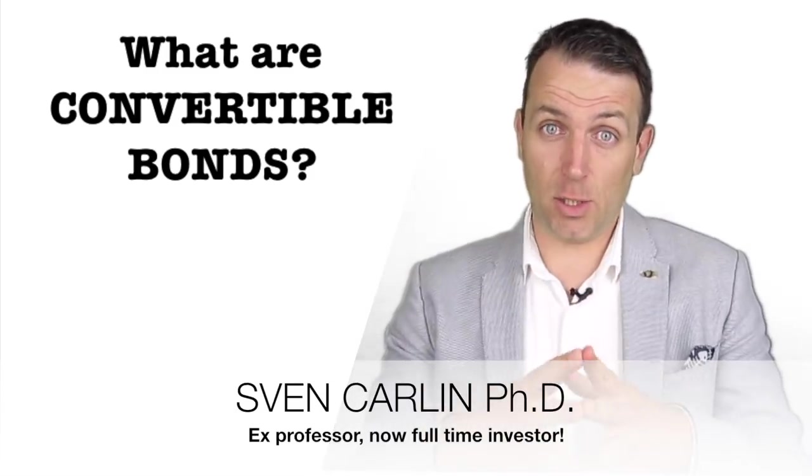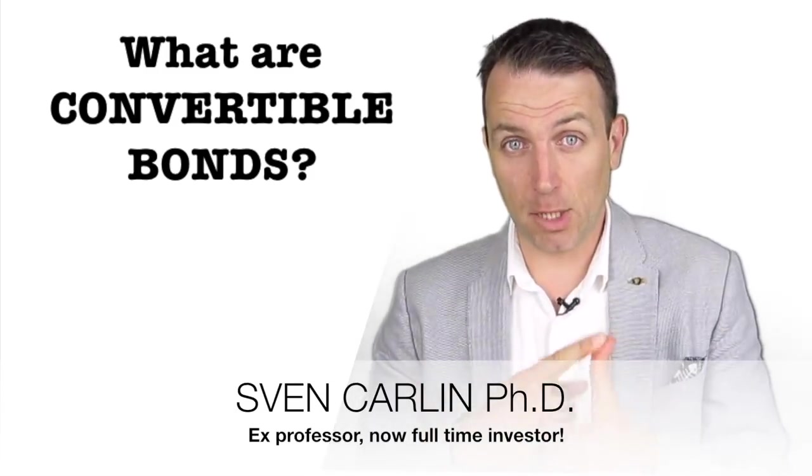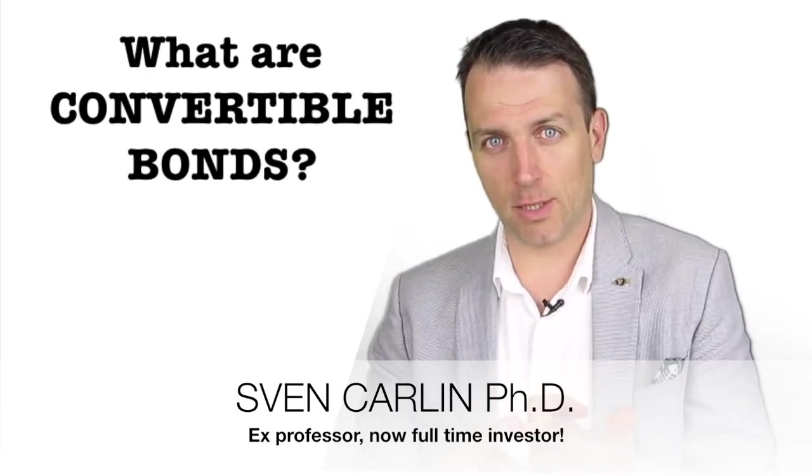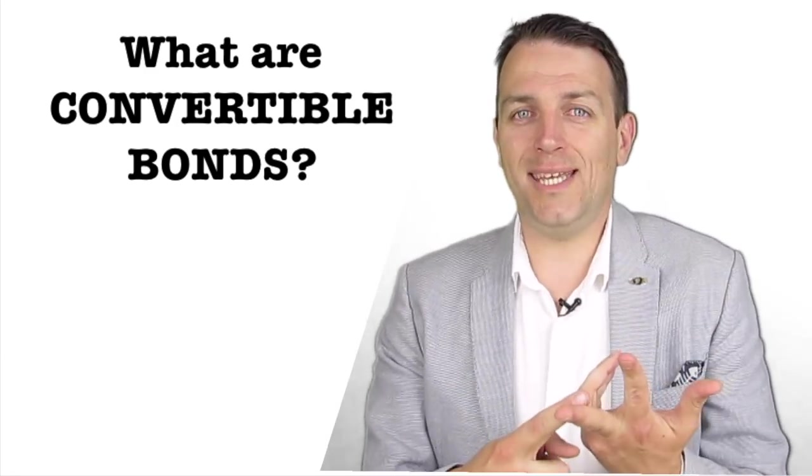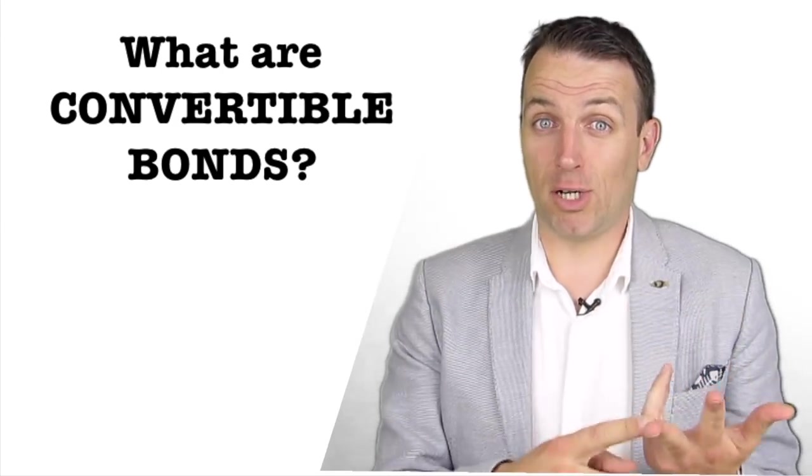Good day fellow investors. In today's video we're going to discuss what are convertible bonds, why do companies issue convertible bonds, why do investors buy convertible bonds, and what do you need to know about convertible bonds as an investor.